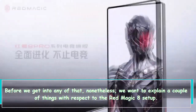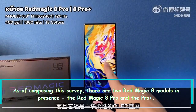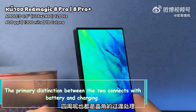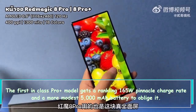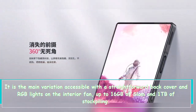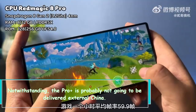Before we get into any of that, we need to clarify a couple of things regarding the Red Magic 8 lineup. As of writing this review, there are two Red Magic 8 models: the Red Magic 8 Pro and the Pro Plus. The main difference between the two relates to battery and charging. The Pro Plus model gets a blistering 165W peak charge rate and a smaller 5000mAh battery to accommodate it. It is also the only variant available with a transparent back cover, RGB lights on the internal fan, and up to 16GB of RAM and 1TB of storage.